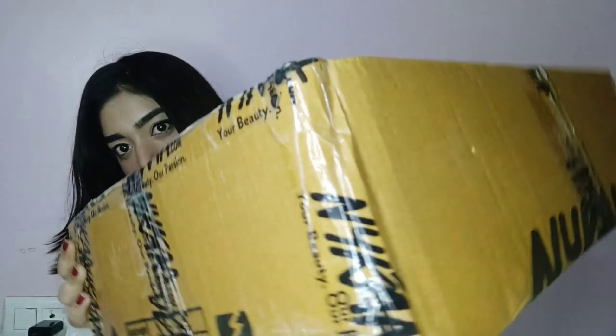Hi guys, welcome to my channel! Oh my god, this is the biggest haul video you'll probably ever see because I've never ordered this much stuff. I have this big box right here — I don't know if it can even fit in the frame! I've been so patient; this is the longest a Nyka package has stayed in my home without being opened because I wanted to shoot this video.